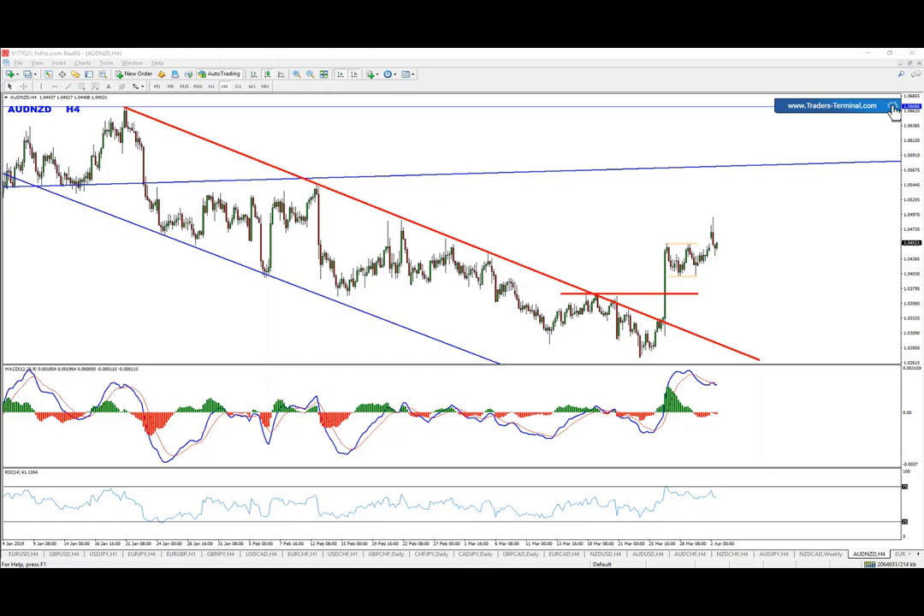Trade setup number two for today is going to be based on the Aussie/Yen on the four-hour chart. We actually have two possible scenarios here: the first one is selling the short-term pullbacks, and then I'll be looking to buy. Let me explain why I believe these are the scenarios we're going to see.